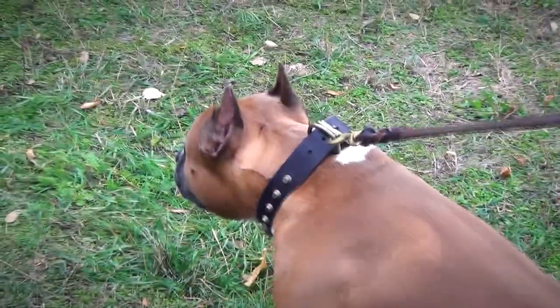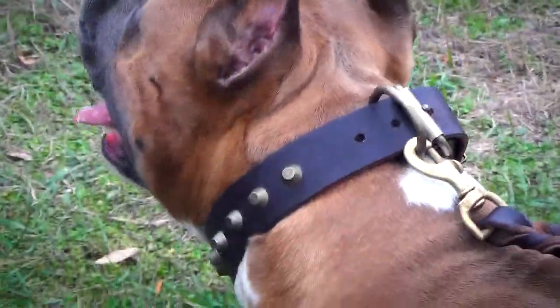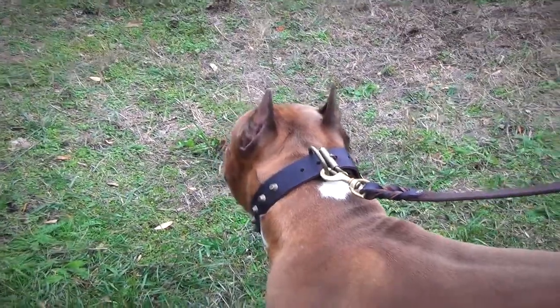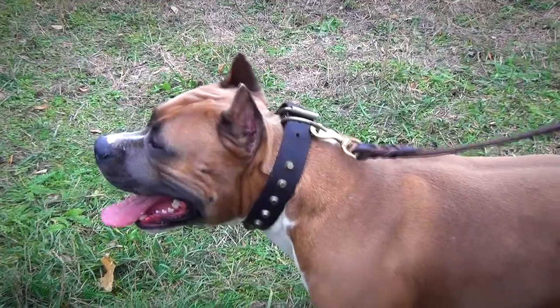Many dog owners choose this studded leather dog collar for its quality and exquisite design. The accessory adds elegance to your dog's look. It may become your pet's favorite equipment for everyday walking.